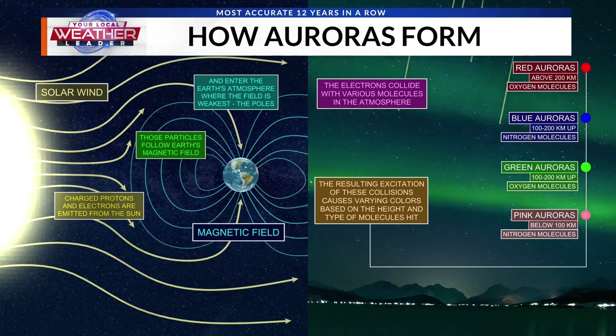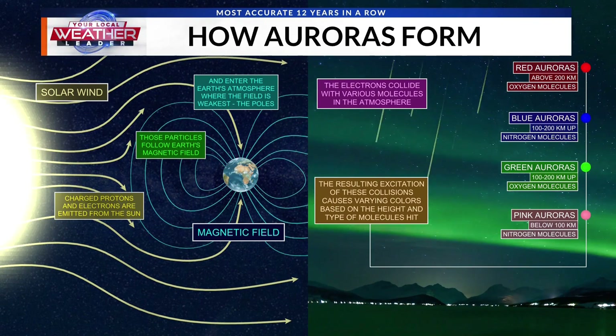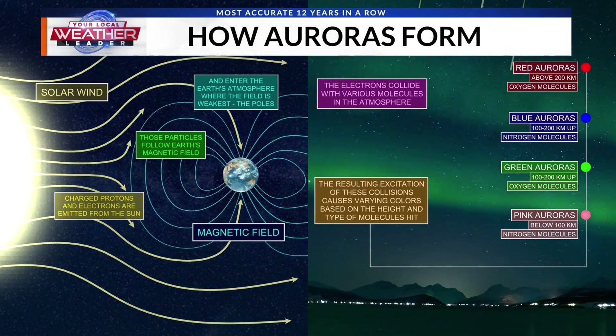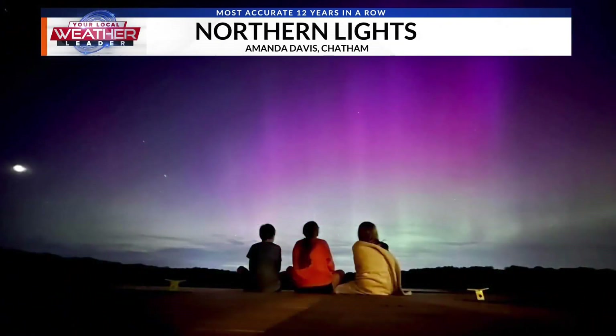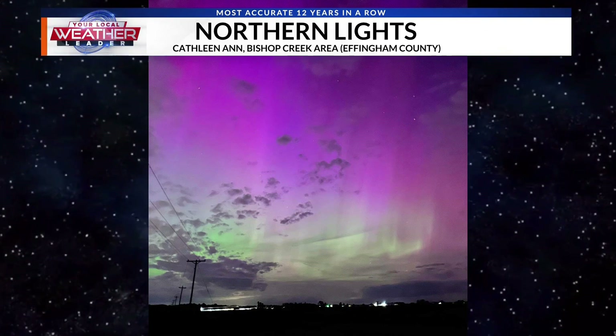Depending on what type of molecules and what height they are, it determines the colors. The red ones are over 200 kilometers up, hitting oxygen molecules. Blue ones are pretty high up and involve nitrogen. Green is 100 to 200 kilometers up with oxygen, and pink is nitrogen. We had a lot of really good colors — a lot of reds showed up too, which red is one of the more rare ones for us.